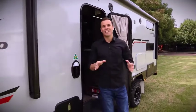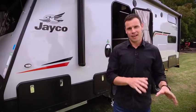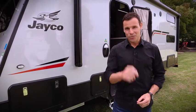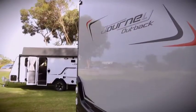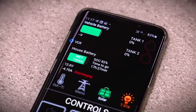So there you have it, the IntelliJ range from Projector. It really is just a set and forget system, so you can focus on the real priorities — your adventure, your time away and your relaxation. Just speak to your local Jayco dealer if you want to find out more about the IntelliJ range from Projector.